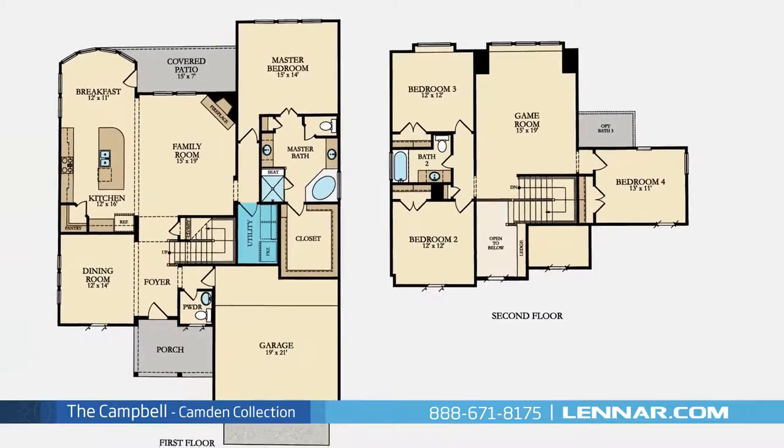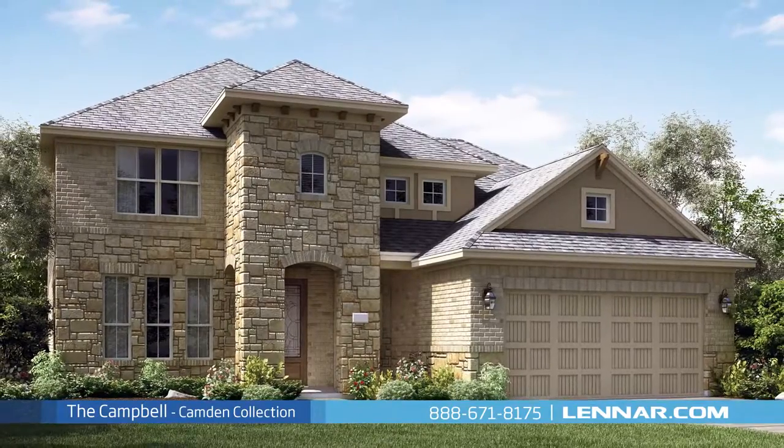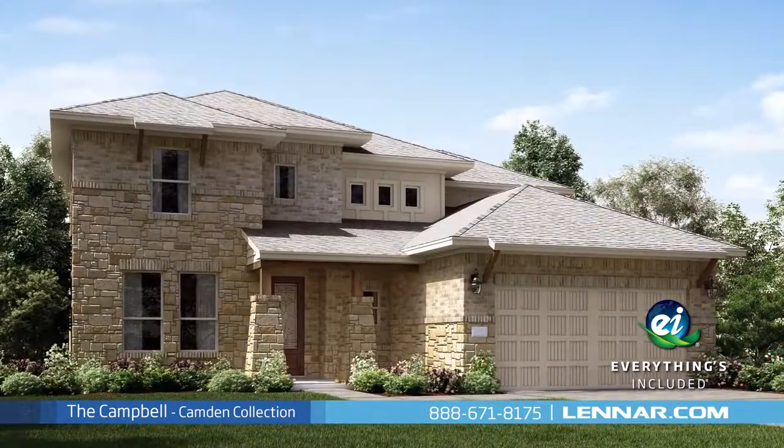This incredible new home also features an upstairs game room with an optional third bathroom, as well as a spacious utility room, plenty of extra storage, and a two-car garage. And because Lennar is the only home builder in Houston to offer everything's included homes,